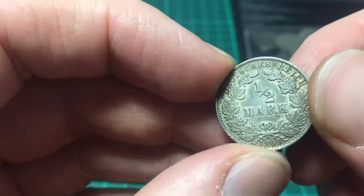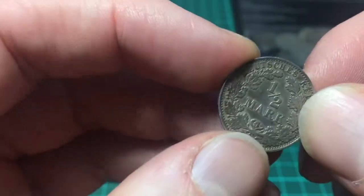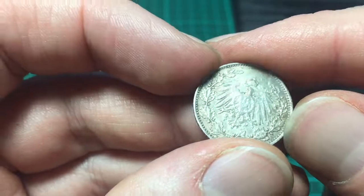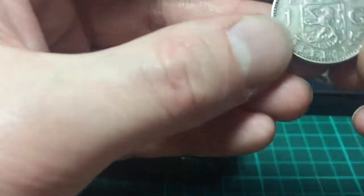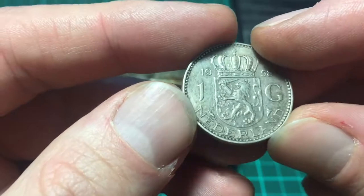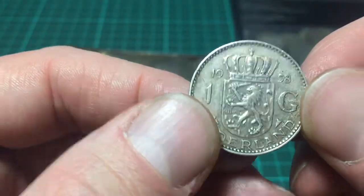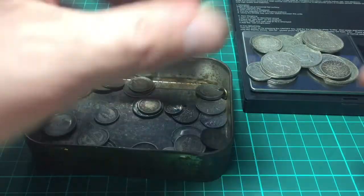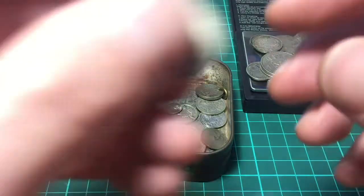And here we have another German coin — Dutch Reich half mark from 1909. Great condition, slightly worn on one side. And then we have another coin from the Netherlands, 1G from 1958. And then there's a King George sixpence, 1942 — that's 50% silver.